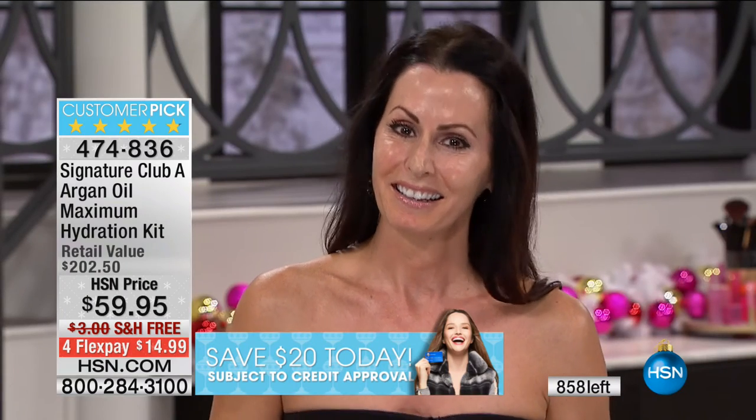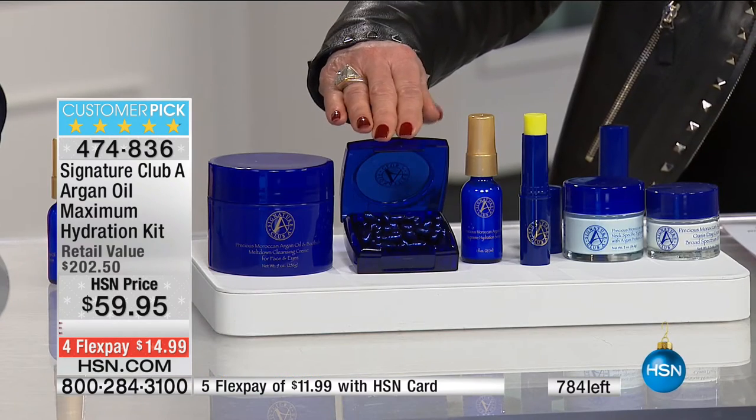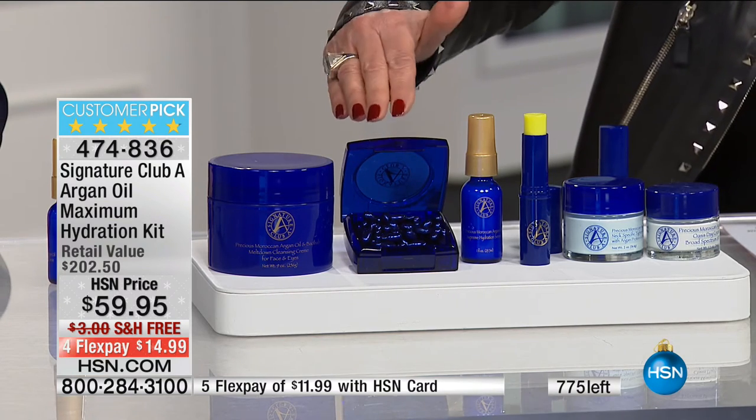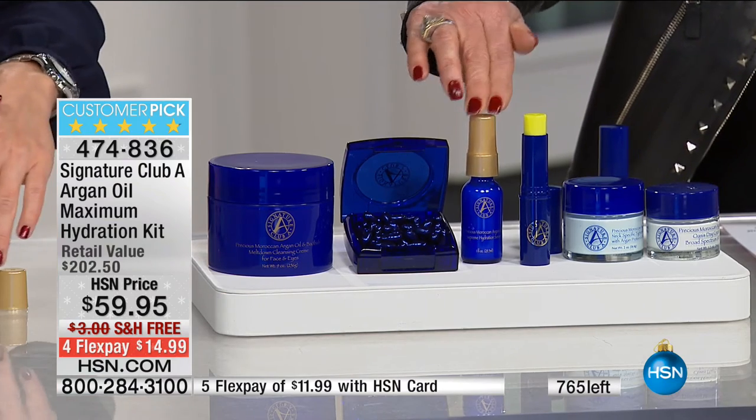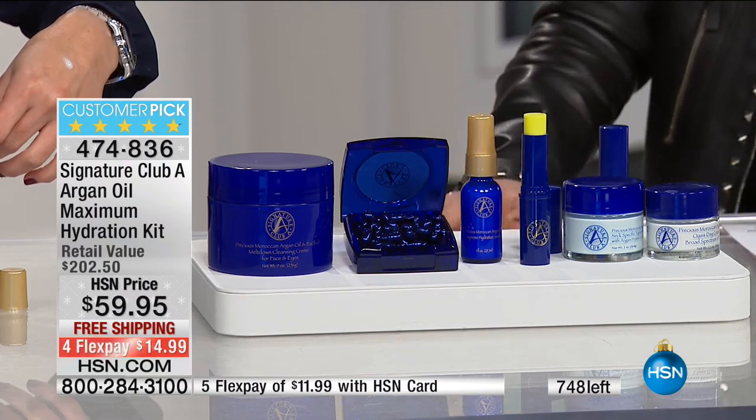Look at how stunning her skin looks with not an ounce of makeup, with nothing. We still have some, so if you stay on the phone now, you will get it. We're showing you 800 left, but there's only about 400 with everybody that's ordering right now. I use the concentrate — I keep it in my handbag. Anytime I'm feeling dry and I need a little extra pump for the eyes, I put it there. Also cuticles, elbows, and in the summer I use it on my knees. Again, nothing on the skin. It's that Baobab and argan oil locking in that moisture that gives you that glow.